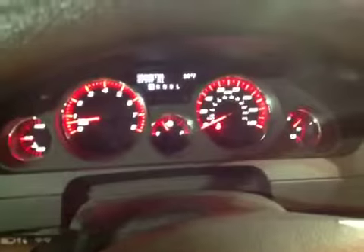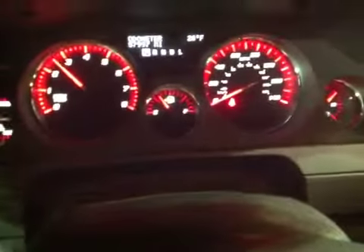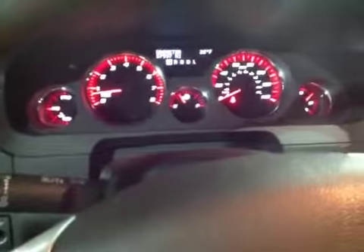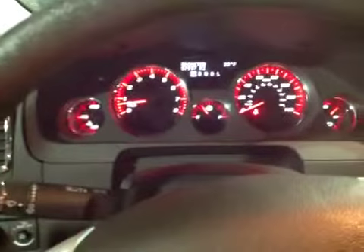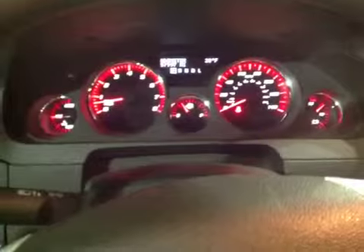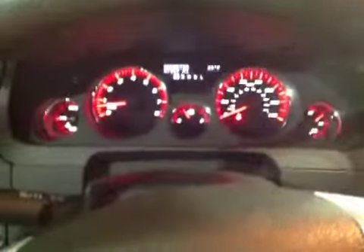Let me go ahead and rev this engine up for you, so you've got to feel for just how strong the drivetrain is on this vehicle. It drove well, brakes are good, suspension is good. You get a little bit of tire noise out of it at higher speeds, and I think that's only because it needs a set of tires — all the way down to the wear bars — but other than that, this vehicle is ready to be purchased. Good luck bidding.